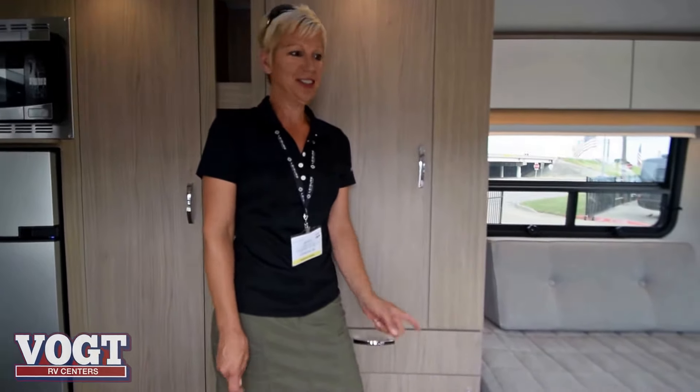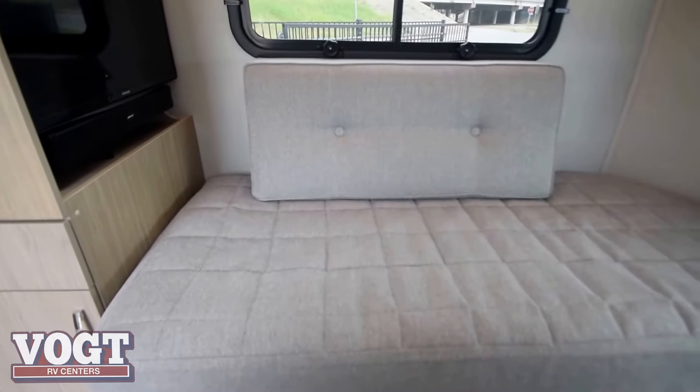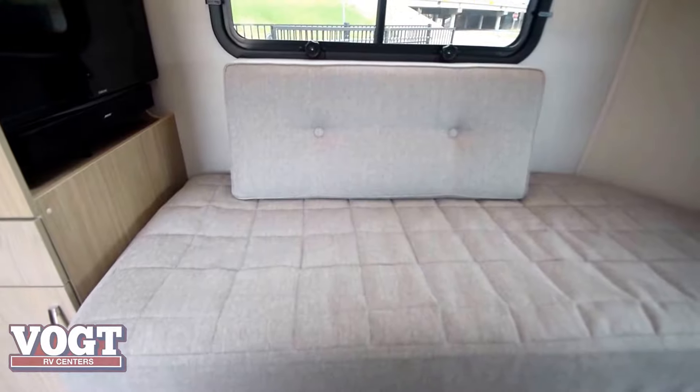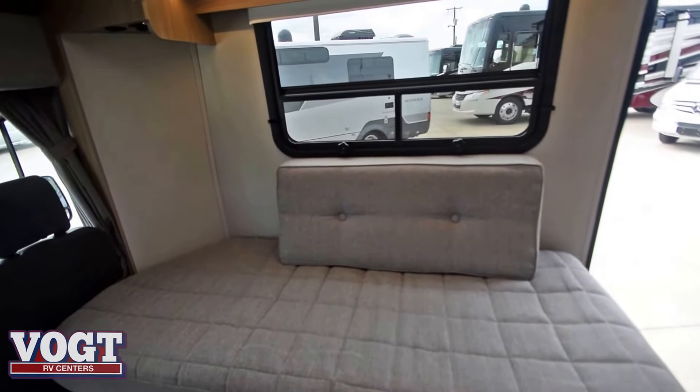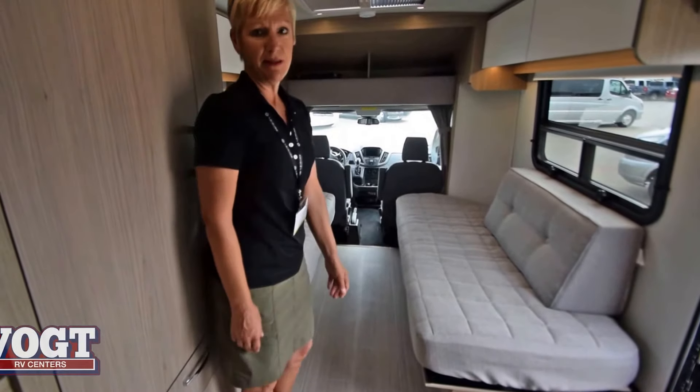This is the new 2018 Wonder Front Twin Bed. It's brand new for us on the Ford Transit chassis. This is the front twin beds that do slide together and make one very large bed. Notice how the floor is open.